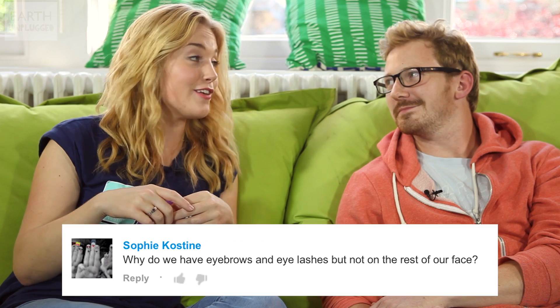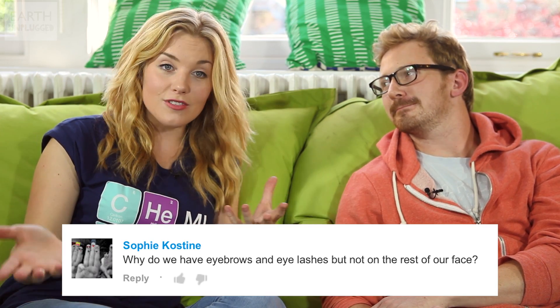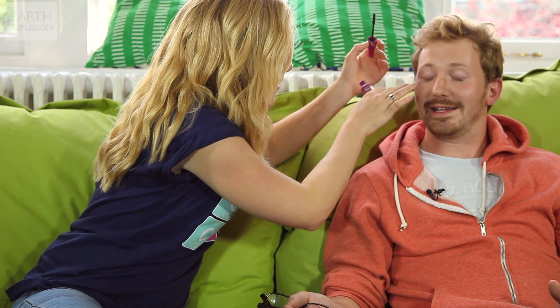So talking about eyes, our next question is from Sophie Costine, and she's asked: why do we have eyelashes and eyebrows? A lot of cultures find eyelashes very attractive, which is why a lot of ladies put on extra mascara. Eyelashes act like a set of whiskers, and they just protect your eyeballs and the lens from any dirt or bits of dust getting into them.